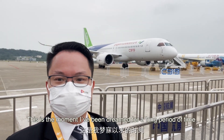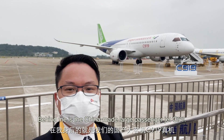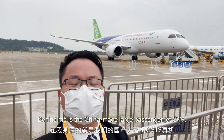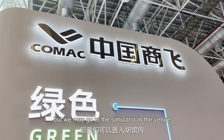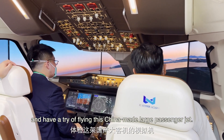This is the moment I've been dreamed of for a long period of time. Behind me is the Chinese-made large passenger jet C919. C919 is not open for public visit yet, but we may go to the simulator in the venue and have a try on flying this Chinese-made large passenger jet.